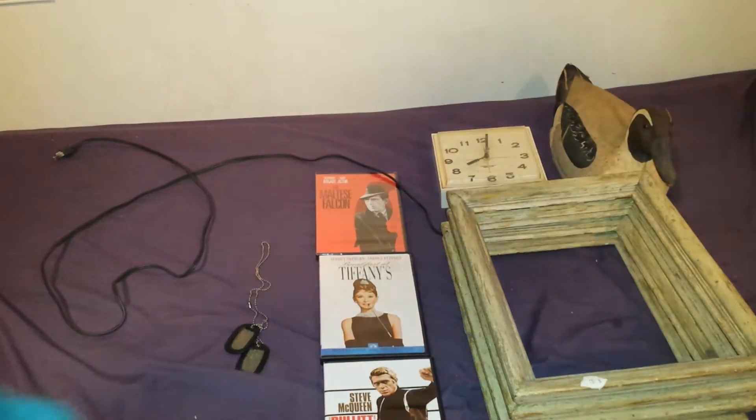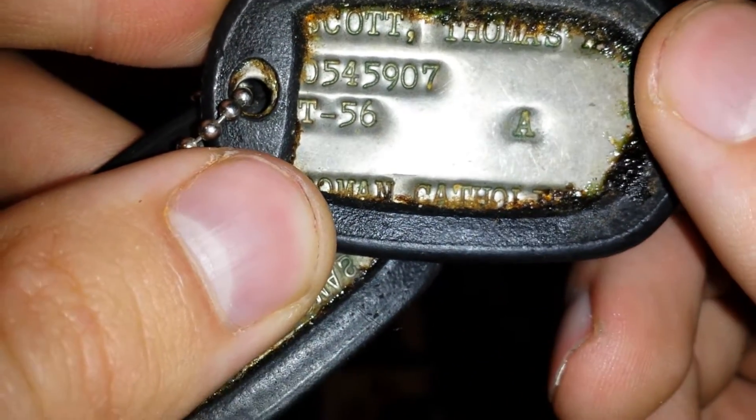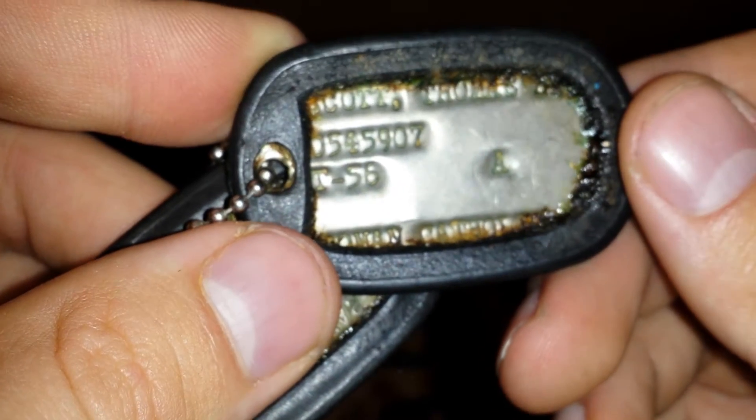I'm gonna look these glasses up to see if they're worth anything. Maybe I'll sell the case, or maybe I'll give it to Dirt and Rust if he wants it. So Adam, if you're watching this, please let me know if you want this goggles case — I'll be more than happy to give it to you. Or I could just send you a text message. This next item is actually from the gentleman's brother. His name was Thomas Scott. He was a Catholic preacher in the Army, back in probably Vietnam or Korea — I can't remember what they said. Before I put these dog tags in my bag, I asked all of the siblings who were there if they wanted them, and they said no — it was okay because they grabbed the important ones out of their dad's military chest, which I'm glad that they did.